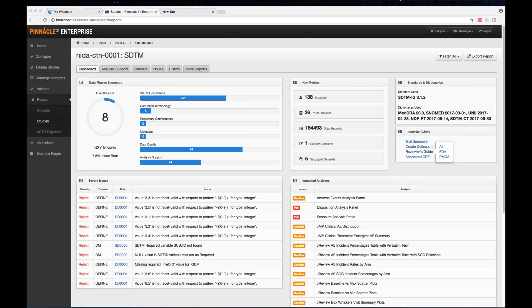How long after CDISC releases ADaM 1.1 will we expect to have final rules in enterprise? As I mentioned, we're releasing in parallel to CDISC. Pinnacle people are on the ADaM team working with them on developing the rules. So as soon as there's a final release, we will have a release — basically at the same time. It will be near-final because as we go through public review, we'll keep updating, so whenever it's final you'll have it with no gaps.